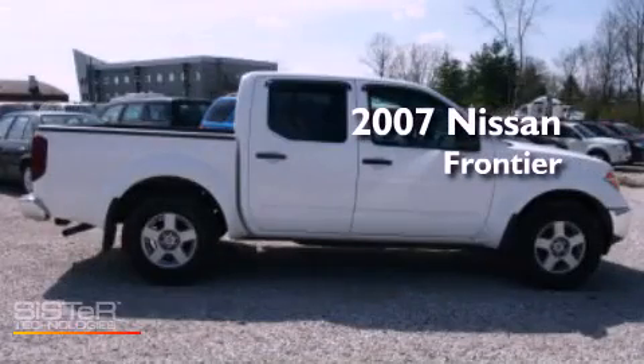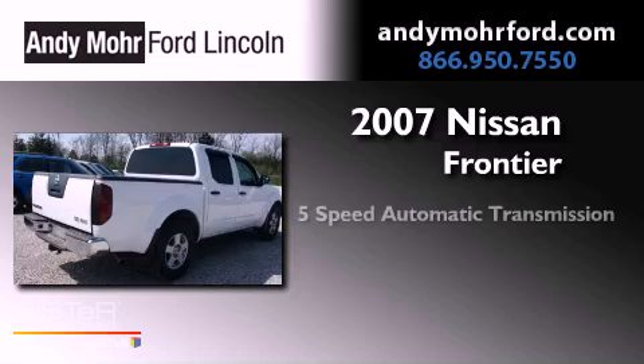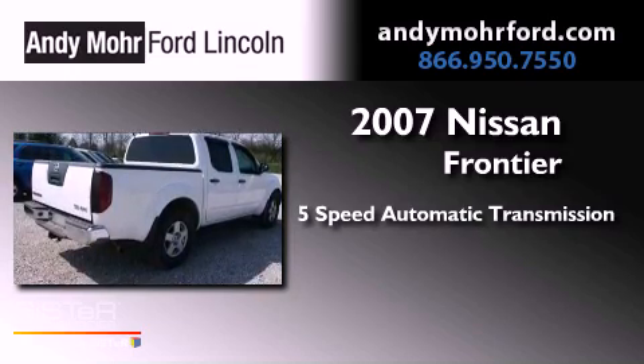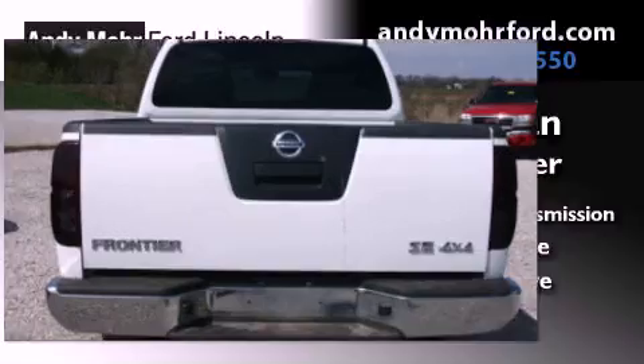This is a 2007 Nissan Frontier. This truck has a 5-speed automatic transmission, a 4.0-liter V6, and 4-wheel drive.